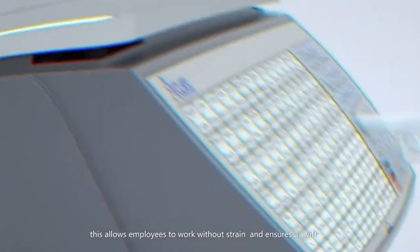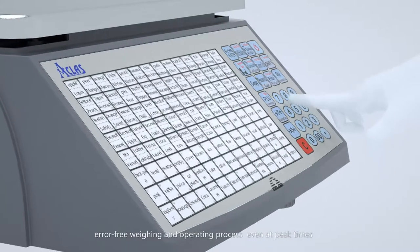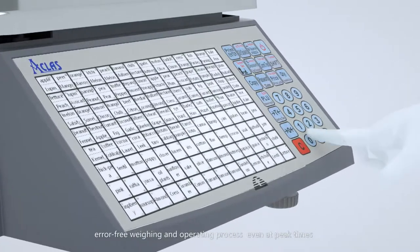This allows employees to work without strain and ensures a swift, error-free weighing and operating process, even at peak times.